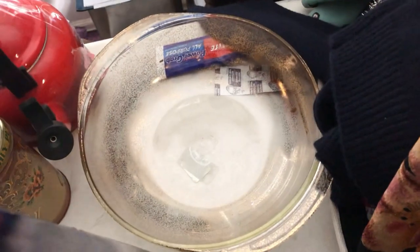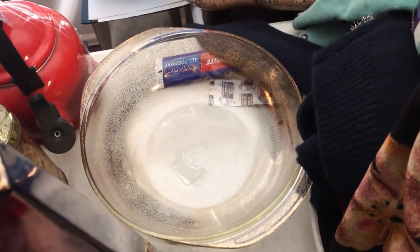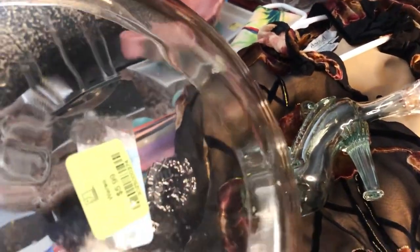Oh, that's a Pyrex too, with gold splatter on it. Pyrex, $5.99 — it was at the Ark and then it went to the Goodwill.